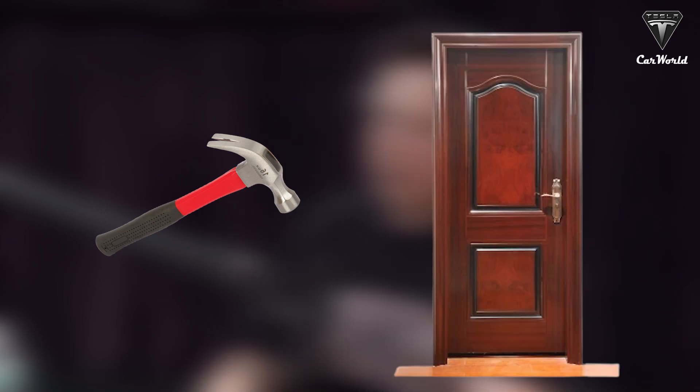We took a sledgehammer and hit the door and there's not even a dent. It's cool. But we think that cracked the corner of the glass at the bottom. And once you crack the corner of the glass, you're just game over.